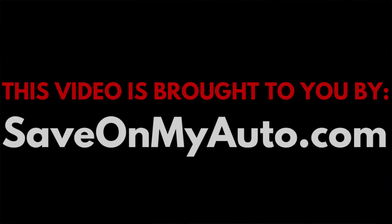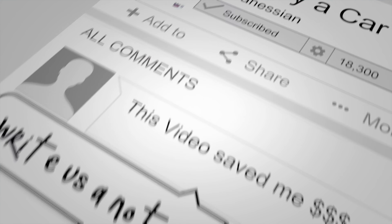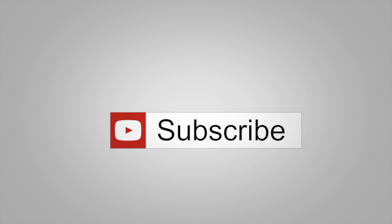What is happening, you guys? Ari here with Boston Automotive Consulting. And as always, this video is brought to you by SaveOnMyAuto.com, where you can apply everything I'm about to tell you in this negotiation guide so that you can land yourself the very best deal. And if you haven't already, please consider subscribing, because this whole channel is dedicated to giving you all the information you need to negotiate your best possible deal.